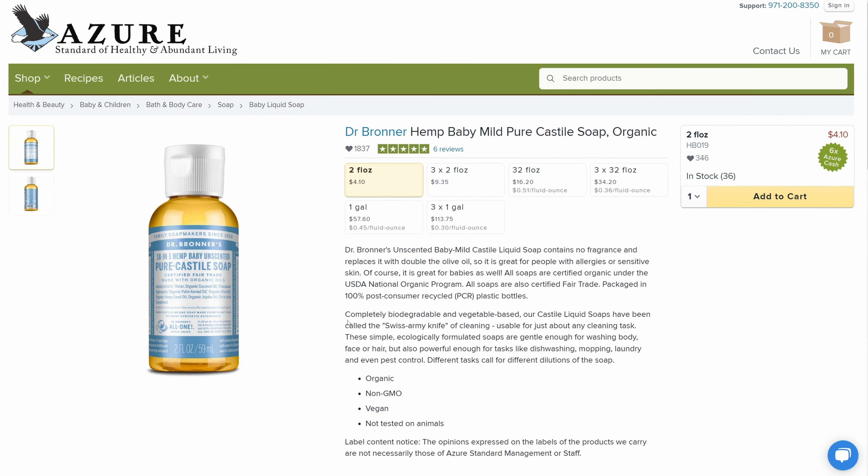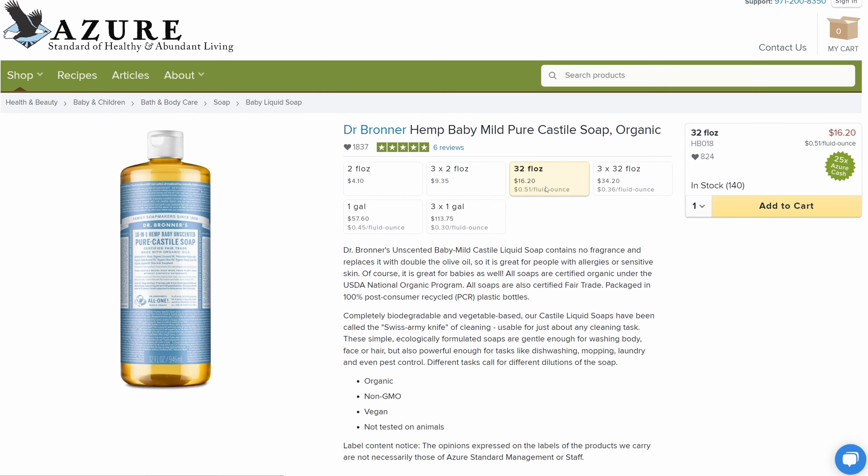Next is the Dr. Bronner's Castile Soap. I primarily use this in the shower as a body wash. Alex had to slowly chip away at what I thought was traditional body wash, because I used to use the Old Spice stuff that was just full of fragrance, and I thought that's what being clean was. Now I can't stand that smell — I can smell people that use that stuff when I pass them in public and when they come into my house. The Dr. Bronner's is great. I feel like I'm actually getting clean in the shower and not just rubbing perfume all over my body. The soap has many different uses too.